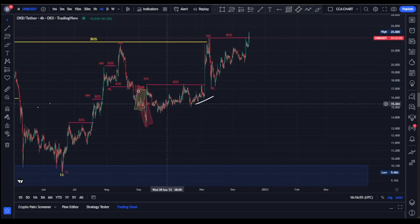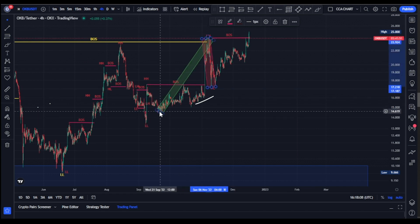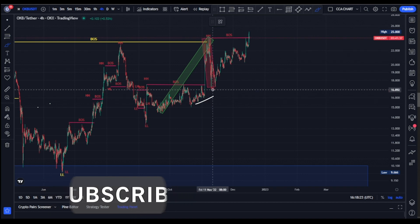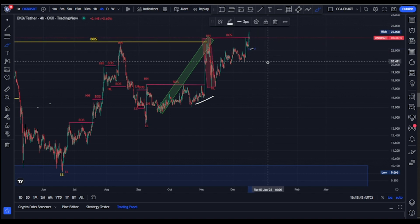Bears broke another structure to the downside, taking price to about $13.20, then pushed back up to about $14.30. From that point, bulls took price and broke more structure to the upside, reaching about $24 — another structure break to the upside. A pullback followed, with bears pushing price from $24 back down to about $16. Currently, we just saw a break of structure to the upside, and we're expecting a pullback. Until the swing low is taken out, we're still in the impulsive phase.